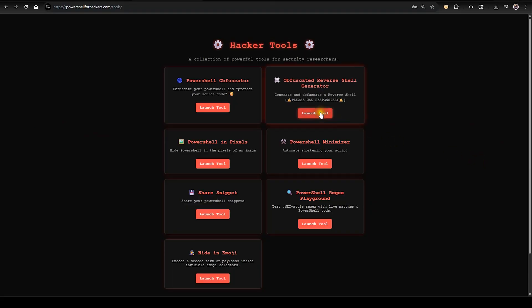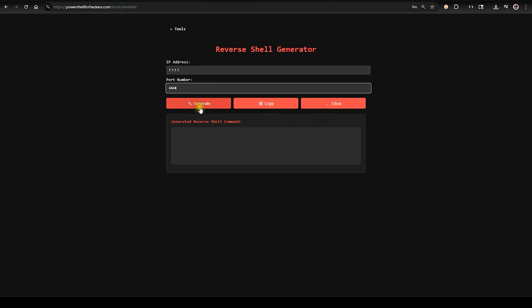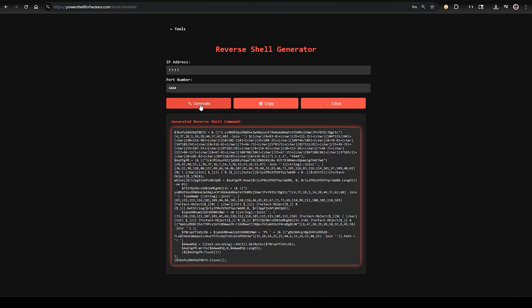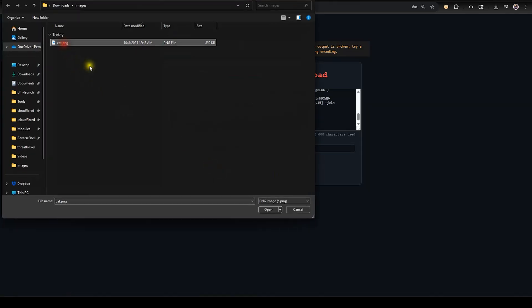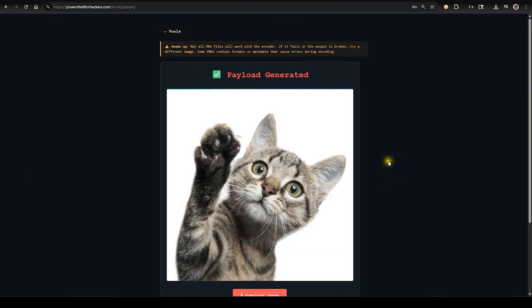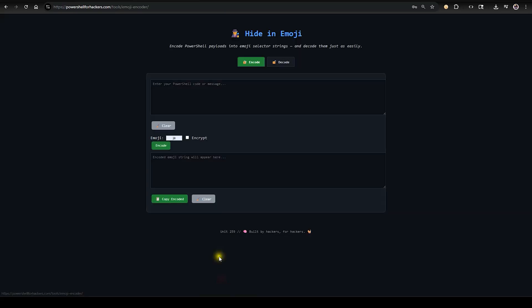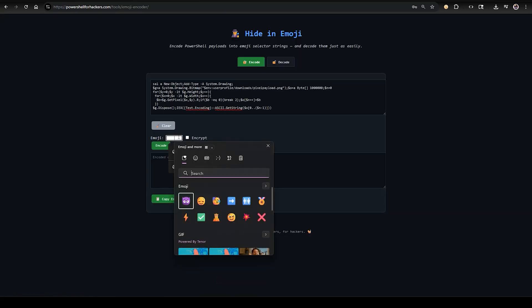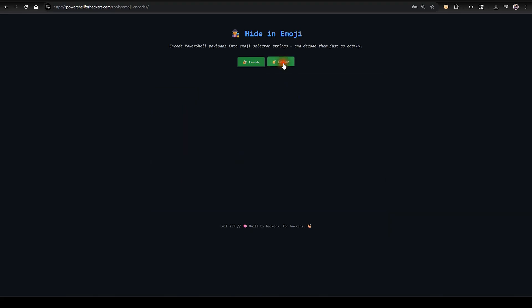Just a quick demo to show you how cool they can be. First, we'll generate an obfuscated reverse shell — just input an IP address and port. We can then take this obfuscated code and hide it in the pixels of an image; that stage outputs a command used to pull it back out of the pixels and execute it. We then take that command and hide it inside of an emoji. So now we have a picture of a cat with a hidden shell and an emoji with a hidden run command.